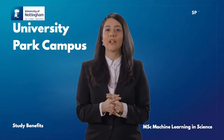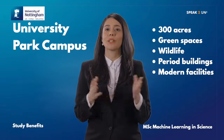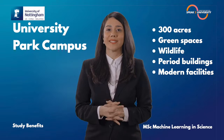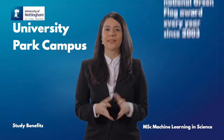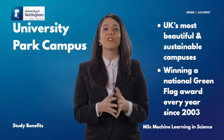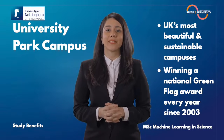Most schools and departments are based at the University Park campus covering over 300 acres with green spaces, wildlife, period buildings and modern facilities. It is one of the UK's most beautiful and sustainable campuses, winning a national green flag award every year since 2003.